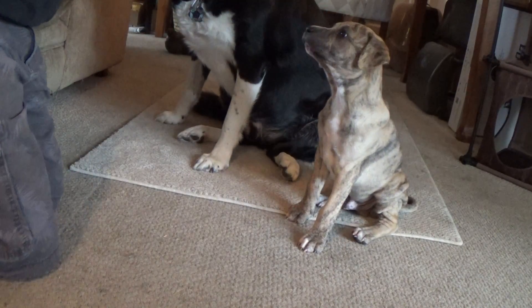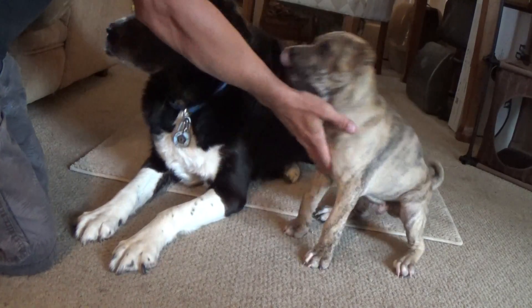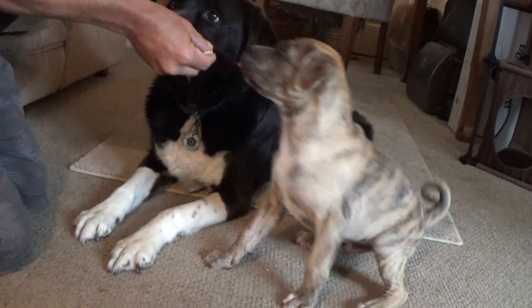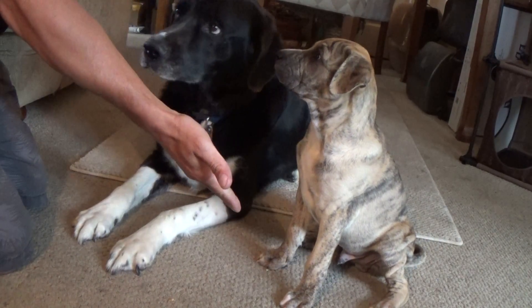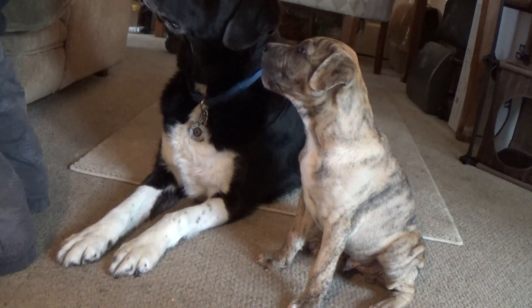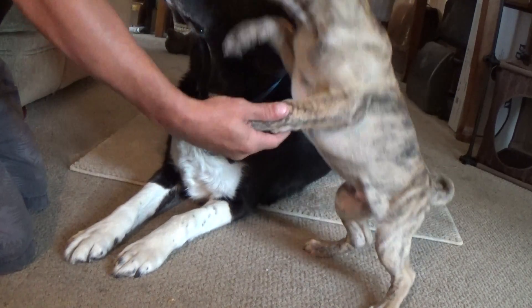All right, that's a good boy. Now here we go. Ready? Shake. Oh, that's exciting. Good boy. Sit. Good boy. Don't. No grabbing. Shake. Good boy, Ridge. Shake. Good boy, Ridge.